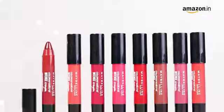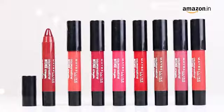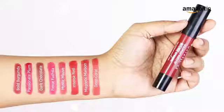With over eight intense matte shades that you can choose from — from fuchsias to hot pinks to reds, browns, and others — you'll be spoiled for choice.